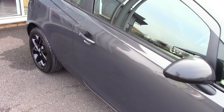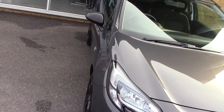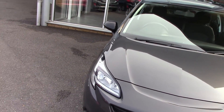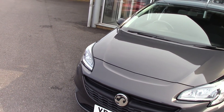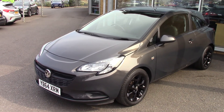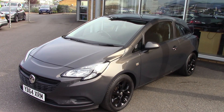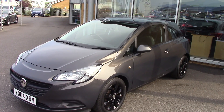All our cars here at Pilgrims come with a two year parts and labour guarantee — that's unlimited miles and unlimited claims as well, and that's all for just £49. So fantastic value for money. So there we go: 2015 64 plate Vauxhall Corsa Sting 1.2, finished in metallic grey. Thanks for watching.